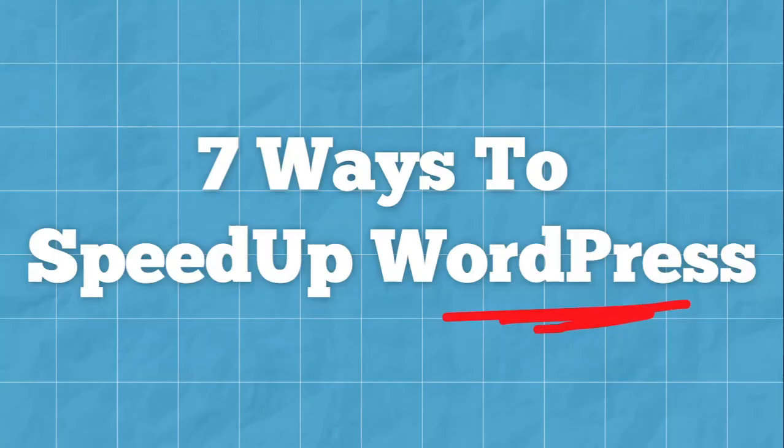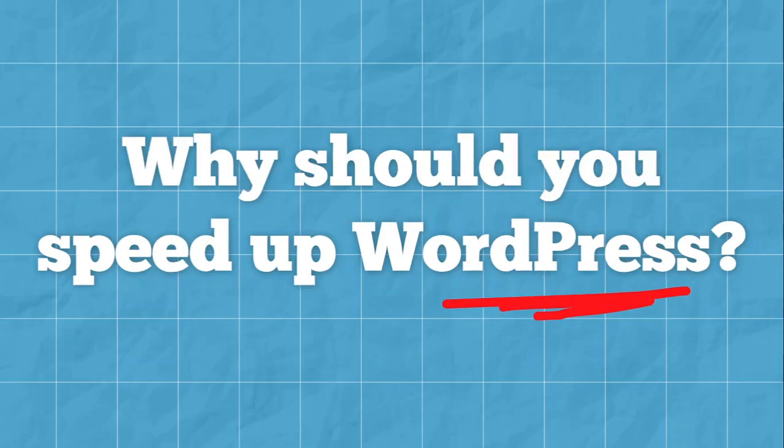Today, I will show you 7 different ways to speed up your WordPress website. But before we do that, first we have to know why you should speed up your WordPress website.